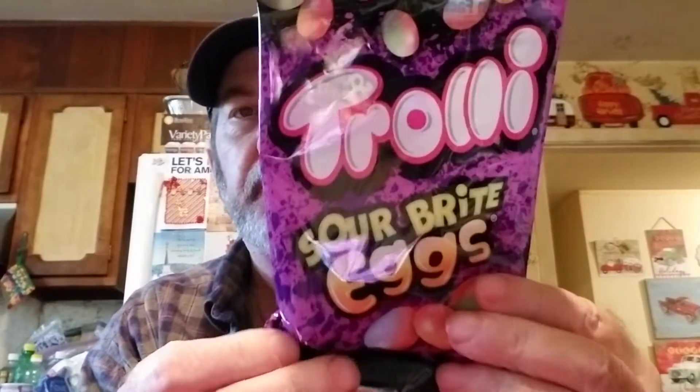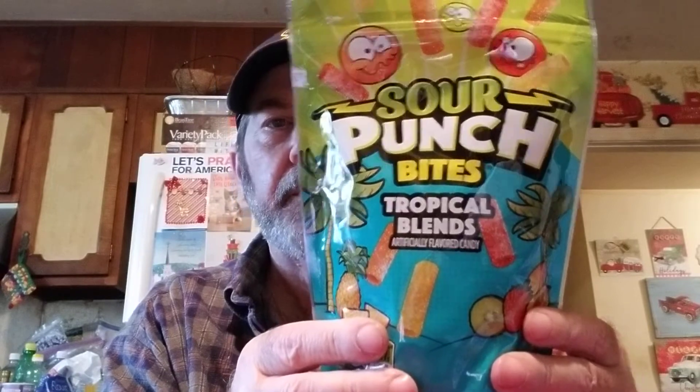I got some stuff I haven't seen anywhere else for Logan's reviews, maybe next week or the week after. I got these Trolley Sour Bright Eggs - I haven't seen them before, it's a new one. I also got a big bag of Sour Punch Bites Tropical Blend. The small bags were $1.25, which is more than the dollar at Dollar Tree, but Five Below has more variety and you might never see some of these at Dollar Tree.